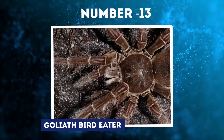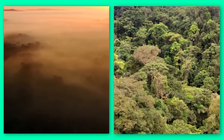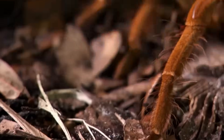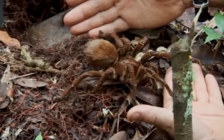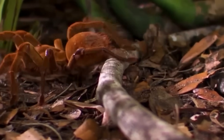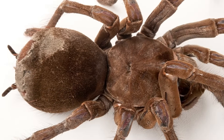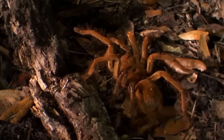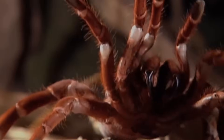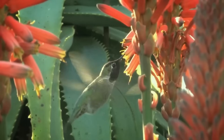Number 13: Goliath Bird-Eater. Lurking among the dark burrows and rotting logs of South America's jungles is the world's largest species of spider, the aptly named Goliath bird-eater. These massive arachnids can grow over 12 inches long, with fangs long enough to pierce human skin. But despite their menacing appearance, Goliath bird-eaters are not dangerous to humans. Their scientific name is Theraphosa blondi. They earned their common name from 18th-century drawings by artist Maria Sibylla Merian, depicting them attacking and eating hummingbirds. In reality, spiders do not eat birds.